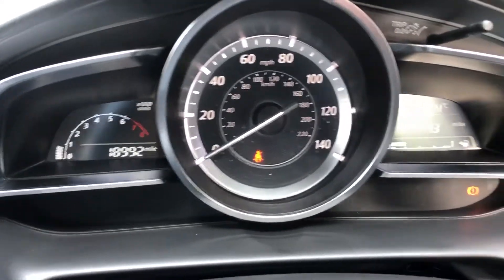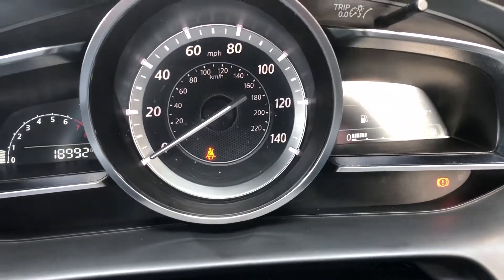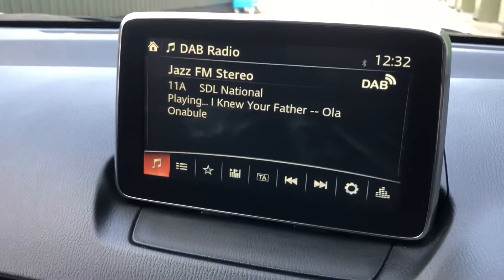Just short of 19,000 miles, full service history with the car. It's got the DAB radio.